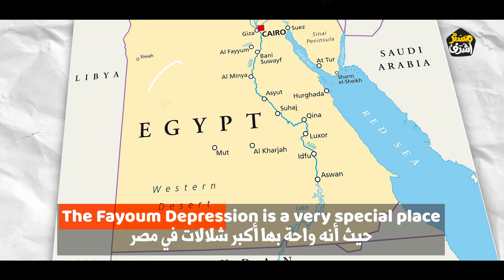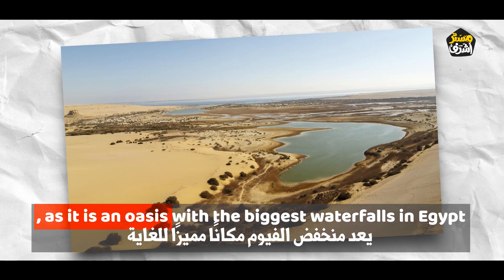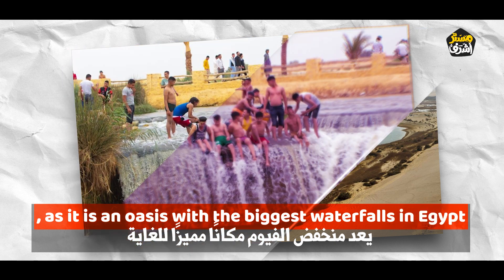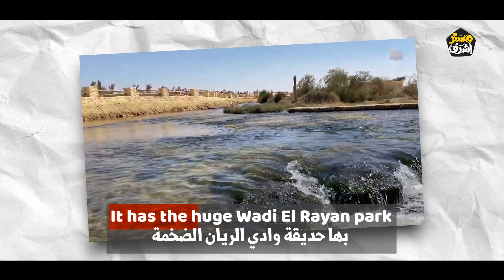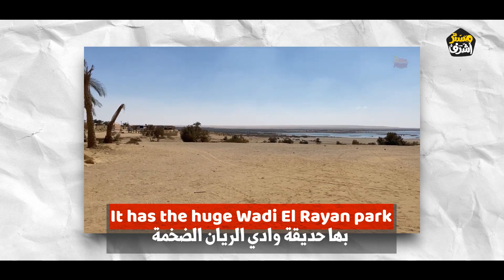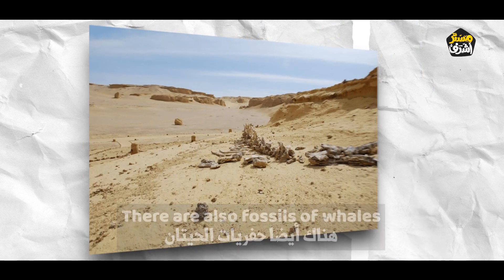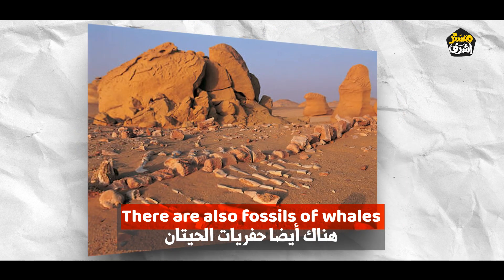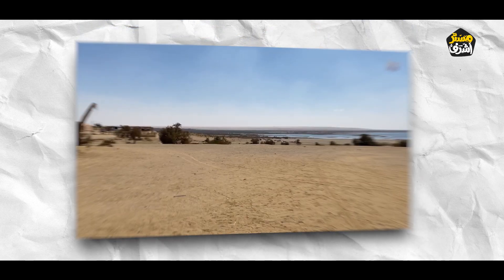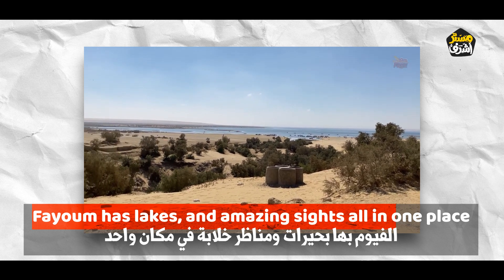The Fayoum depression is a very special place, as it is an oasis with the biggest waterfalls in Egypt. It has a huge Wadi Riyan Park, which is home to many birds and animals. There are also fossils of whales. Fayoum has lakes and amazing sights all in one place.